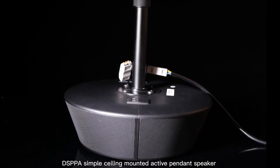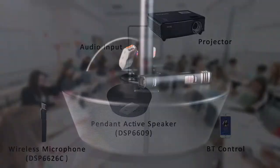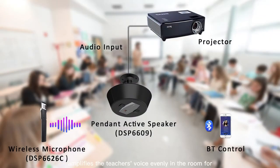DSP is a simple, soundly mounted active pendant speaker and wireless microphone that amplifies the teacher's voice evenly in the room for improved student listening comprehension.